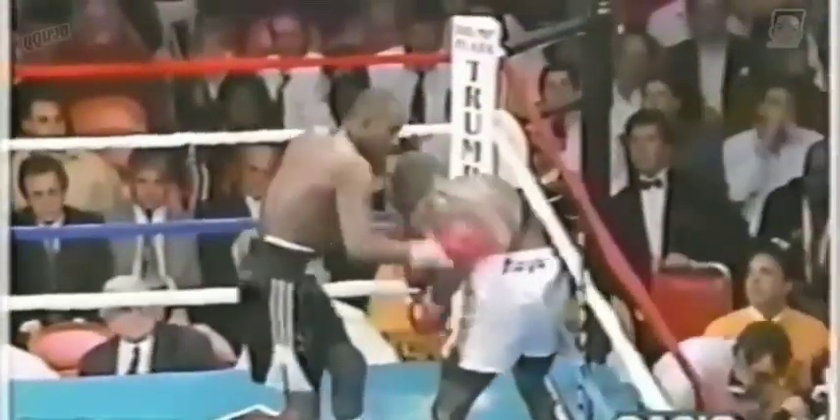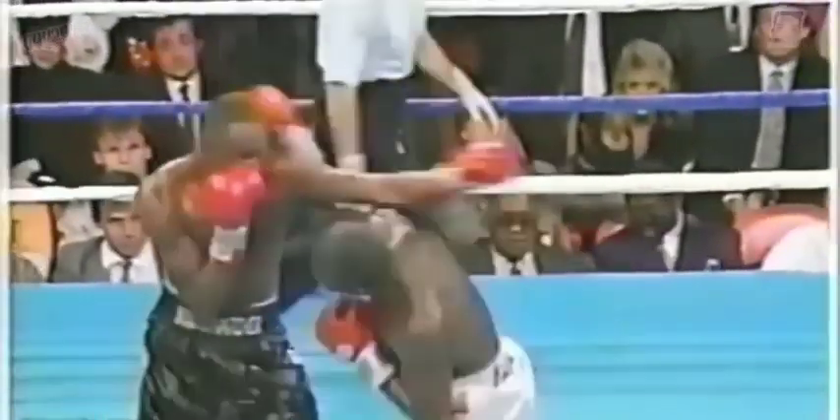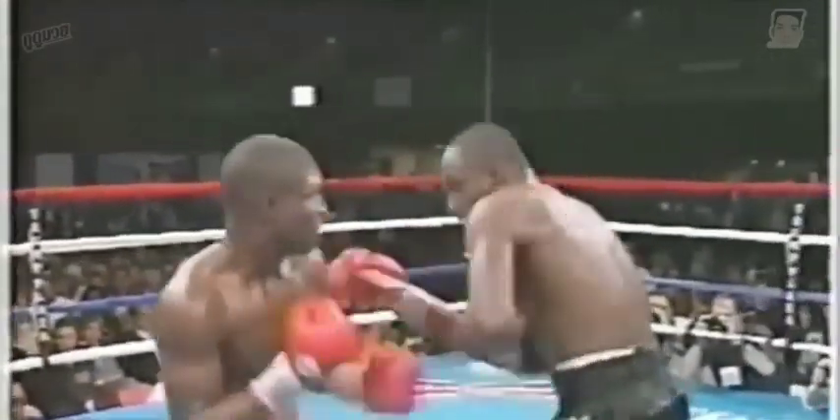There's McCallum — you know why he's been champ since 1984. Tony more aggressive this round. A bomb from Tony, and that one wobbled McCallum. And another right — Tony comes after him.